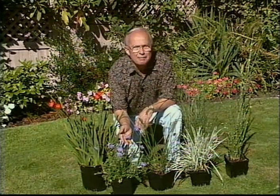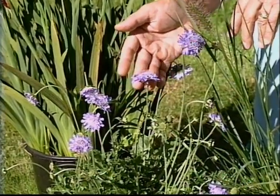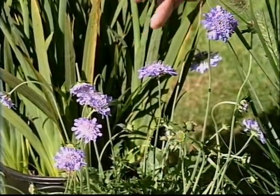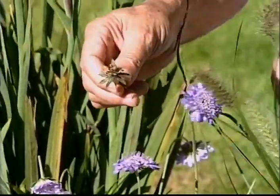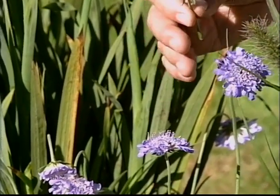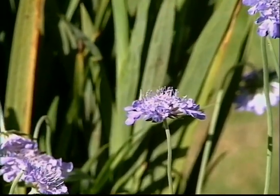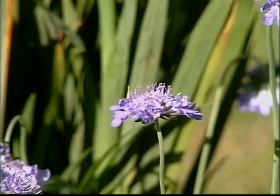Our second plant is the Scabiosa — butterfly blue, this particular variety. Pink mist is another one that's really nice. These are perennials that flower for a long period of time. The important thing is to cut off the spent flowers on the Scabiosa and then they'll continue to flower and flower. This is also called the pincushion flower, and it grows 18 to 24 inches high, doing best in full sun, although it'll grow in partial shade too.